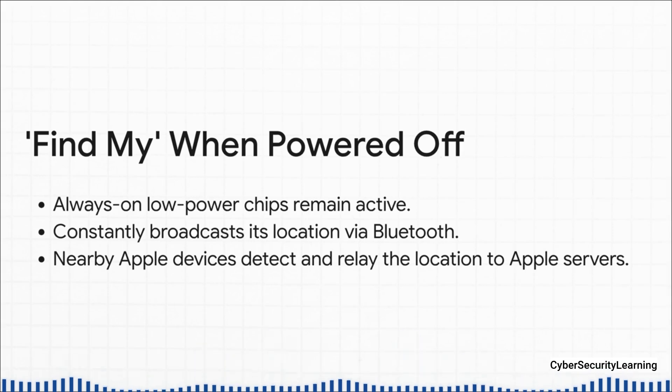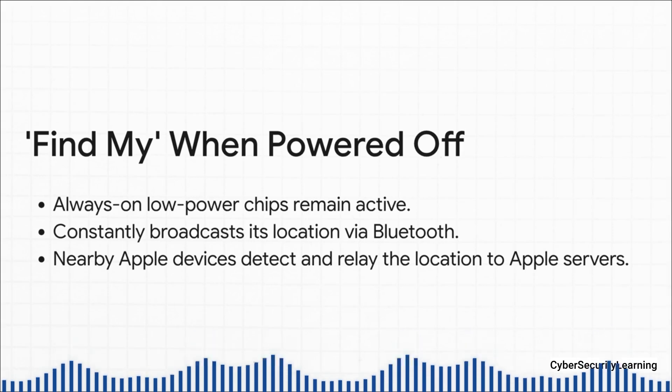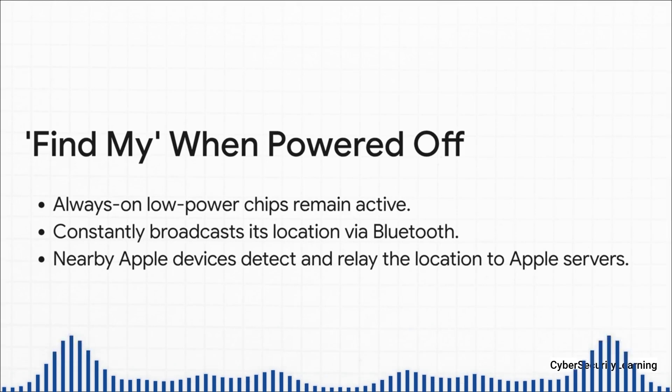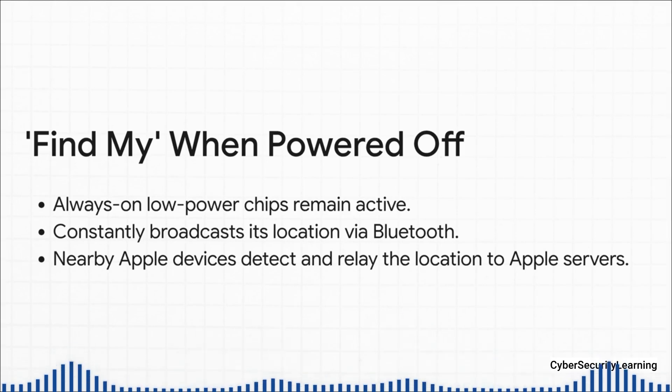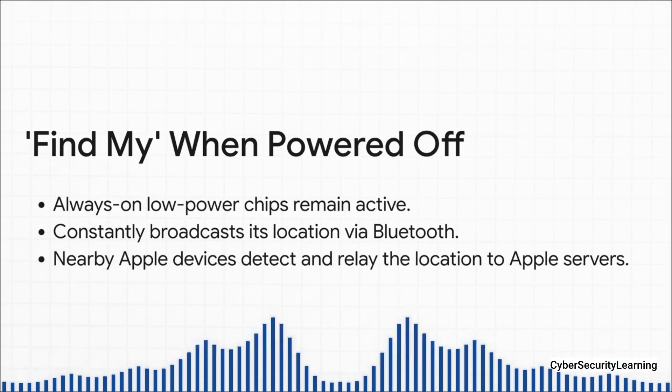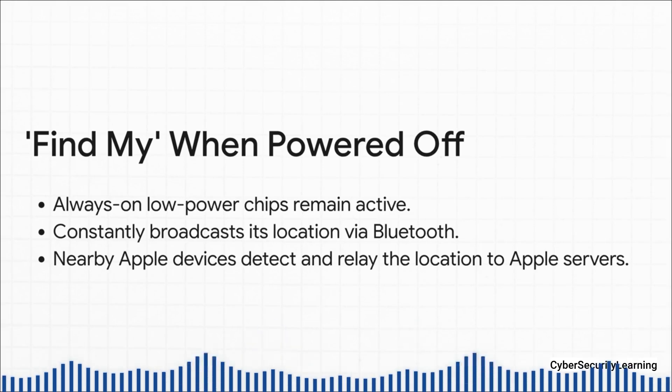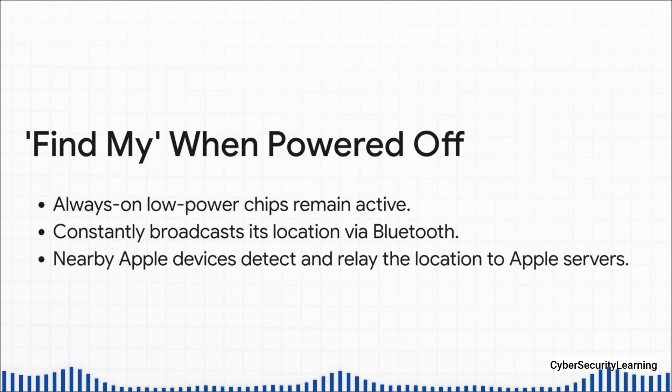Even when your iPhone is off, it's not completely off. By design, certain chips stay alive in a very low power mode specifically for the Find My Network. Your phone is constantly pinging out a tiny anonymous Bluetooth signal, like a little beacon. Any other iPhone, iPad, or Mac that happens to be nearby — and there are millions of them — can pick up that signal, note the location, and securely report it back to Apple servers. Normally this is all anonymous and encrypted, but here's the catch: if a hacker gets into your iCloud account, they can just log into the Find My app and see your phone's location on a map in real time, even if it's off.